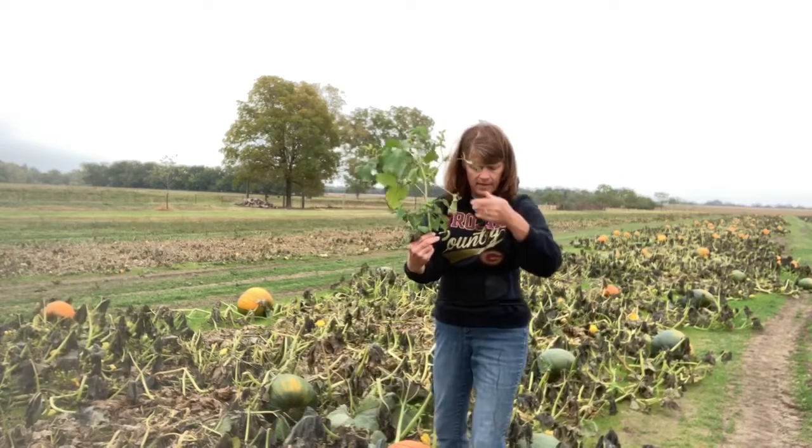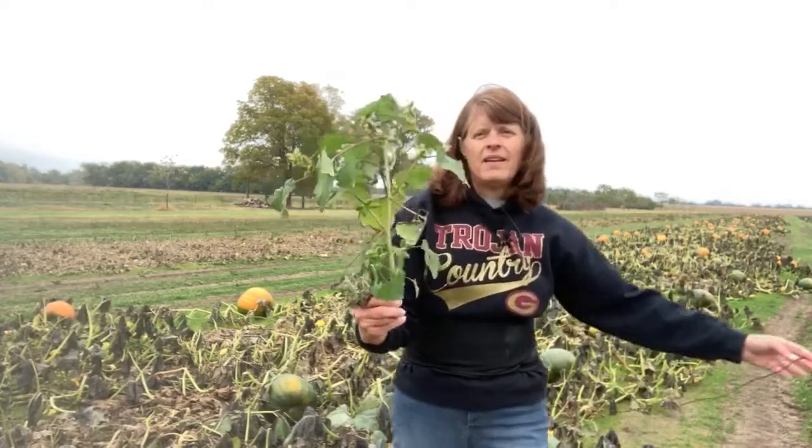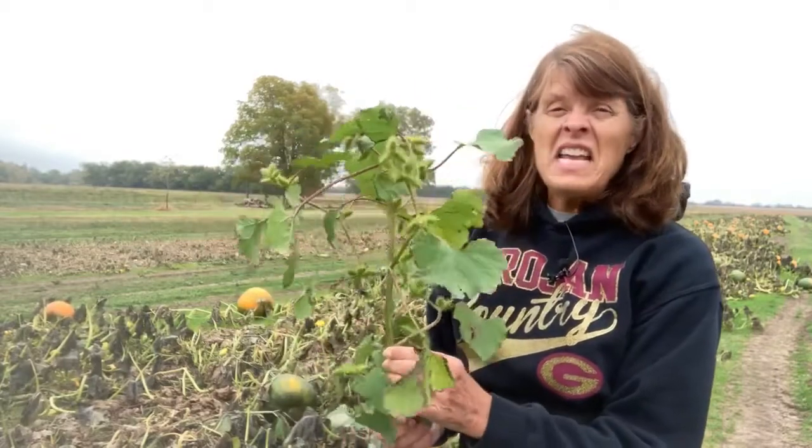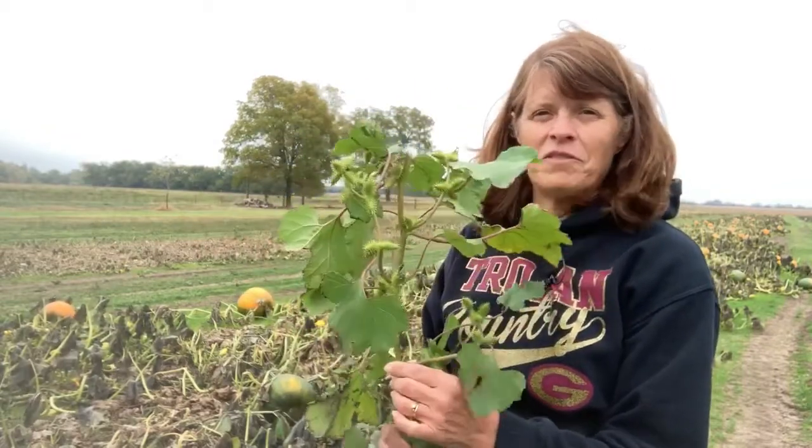There's a plant right there. You might think, oh, that's a pretty plant. But you know what? It's not a pretty plant to me, and it's not a pretty plant to any farmer. In fact, it's a very annoying plant to a farmer.